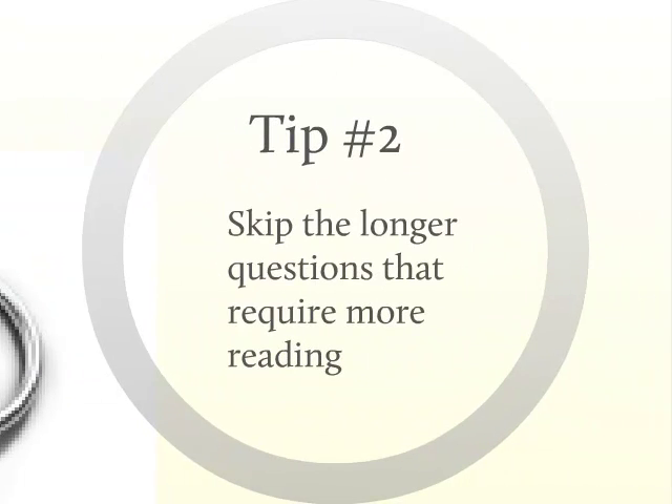Tip number two: skip the longer questions that require more reading. Save the longer questions for last, especially those pertaining to claim drafting, and answer the shorter questions first. The easiest and most straightforward questions are those that begin with something like, 'According to USPTO rules, which of the following are true?' Most of the answers to these questions come straight from the MPEP. All of the questions are worth the same amount of points, so there isn't any reason to go after the longer, more difficult questions before attempting the easier, shorter ones. The computer-based exam has a way for you to flag a question as unanswered and go back to it — we suggest you use this feature on the longer questions.